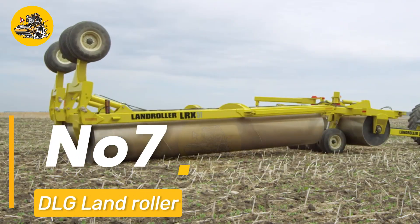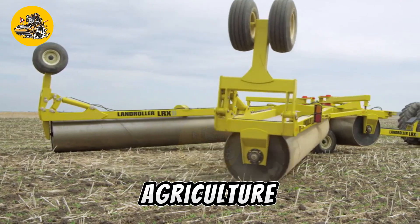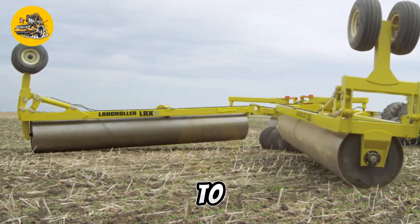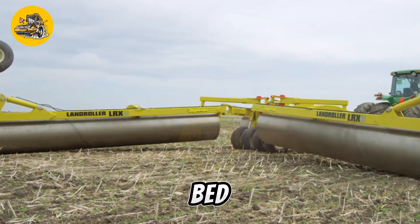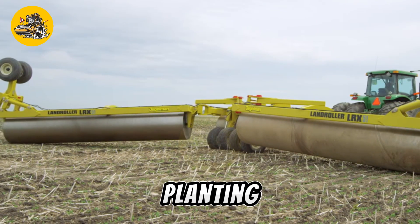Number seven: the DLG Land Roller is a heavy-duty machine used in agriculture for compacting soil to create a smooth and firm seedbed. It is often used after plowing and harrowing to prepare the soil for planting.